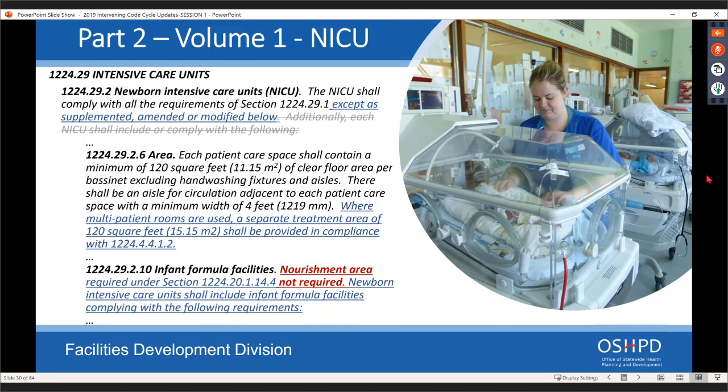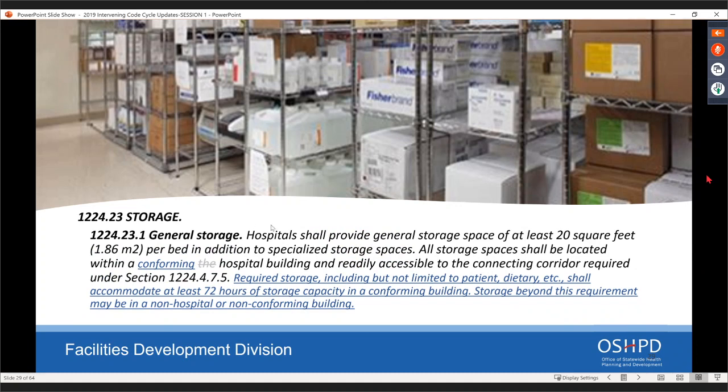For storage: storage in excess of what's required by the building code in section 1224 can be located in a one-hour building or a non-conforming building, but it has to be in excess of what's actually required for basic services.